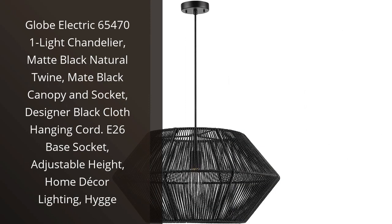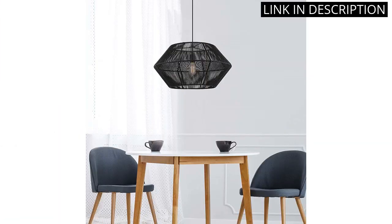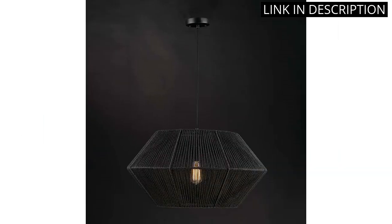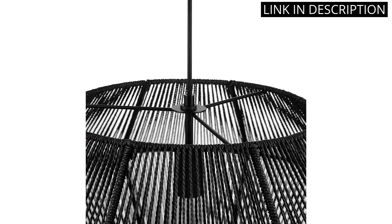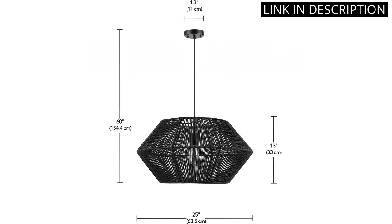I recently purchased the Globe Electric 65471 Light Chandelier for my living room and I couldn't be happier with my purchase. The matte black natural twine and matte black canopy perfectly complement my home decor, and the adjustable height feature allowed me to customize the lighting to fit my space. The E26 face socket makes it easy to replace and upgrade the bulb, and the designer black cloth hanging cord adds a touch of sophistication.